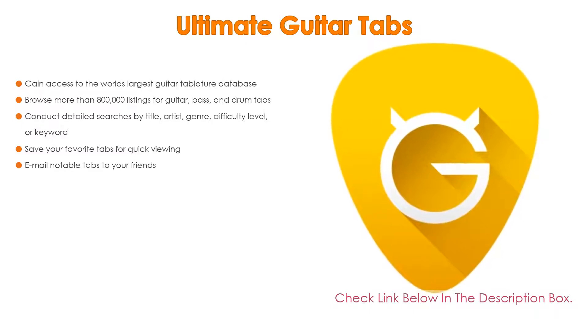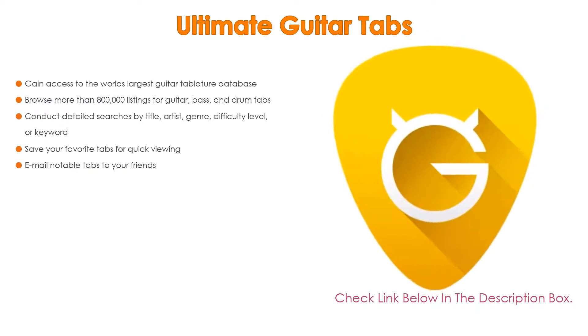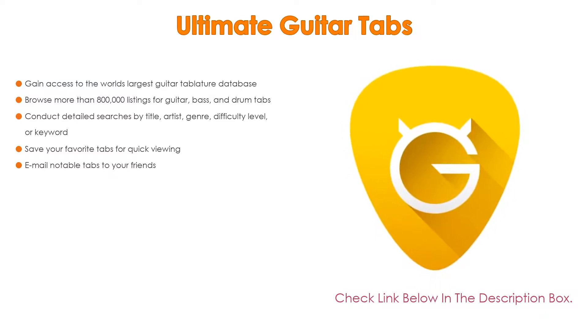Also, conduct detailed searches by title, artist, genre, difficulty level, or keyword, as well as save your favorite tabs for quick viewing and email notable tabs to your friends.